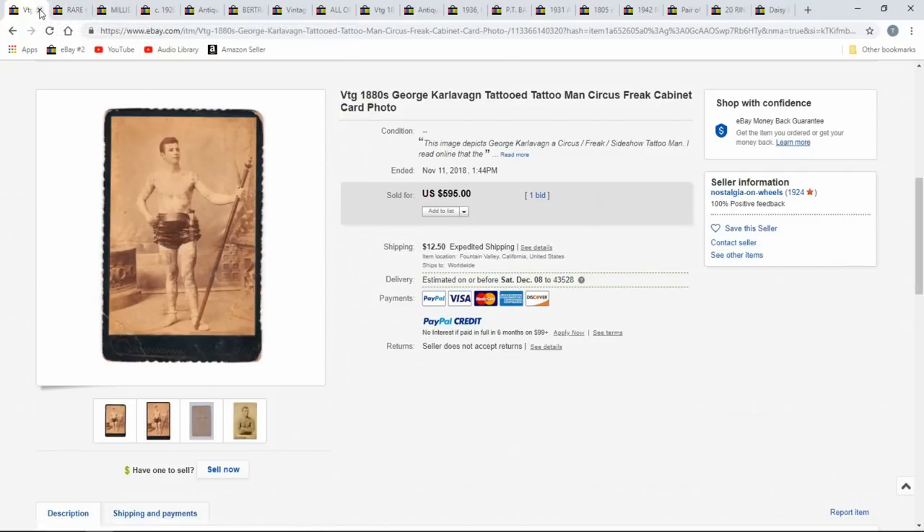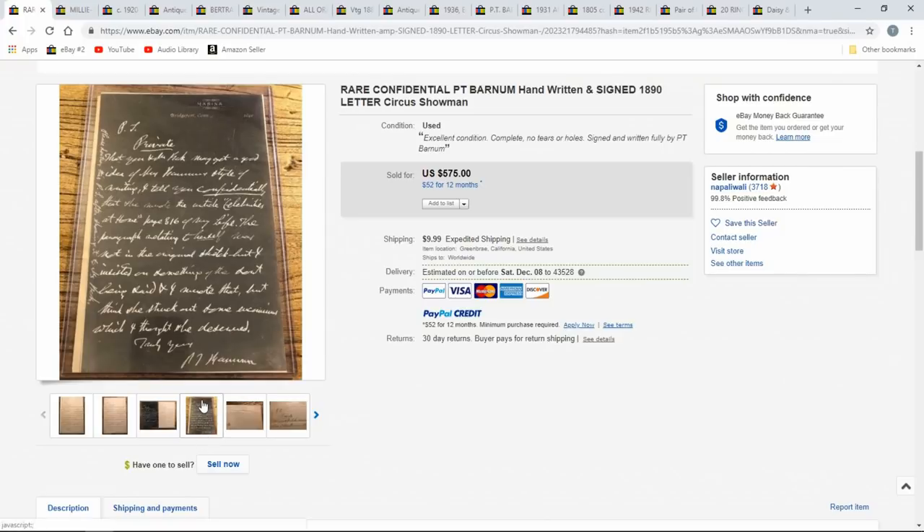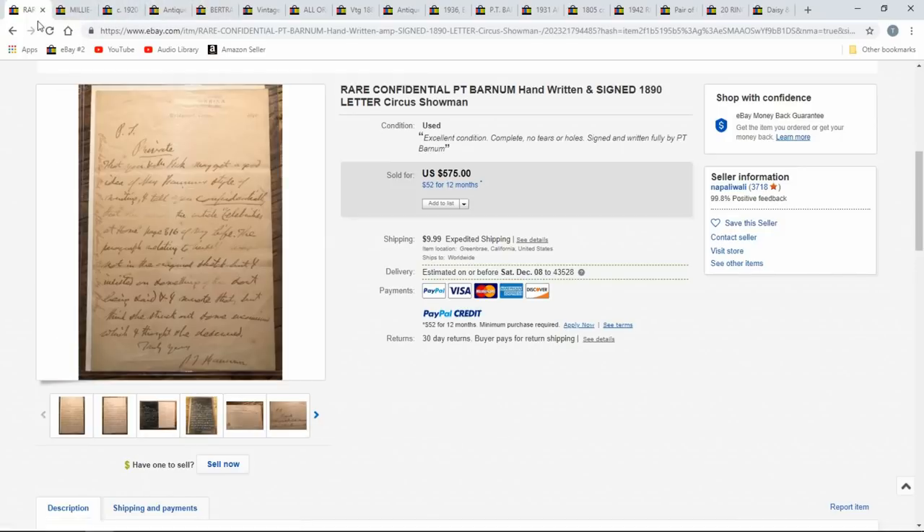There's a huge — and I do mean huge — market for tattooed images in many different categories. Here's a handwritten letter signed by P.T. Barnum, $18.90 — that's a little cheap. This was a buy it now at $575. I would have had that authenticated because I could have probably gotten two or three times that at a better auction. Something like P.T. Barnum I would have had certified. I really feel that would have been a higher sale had it been.